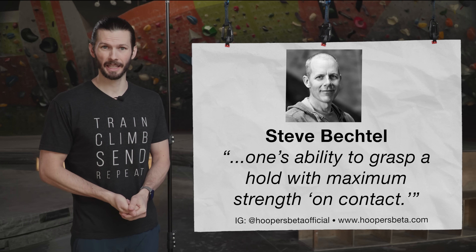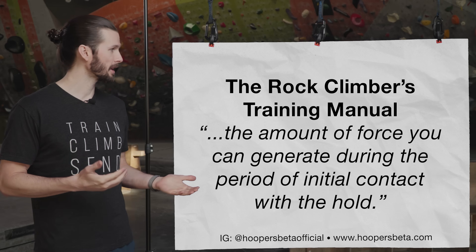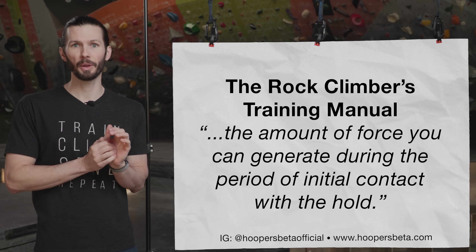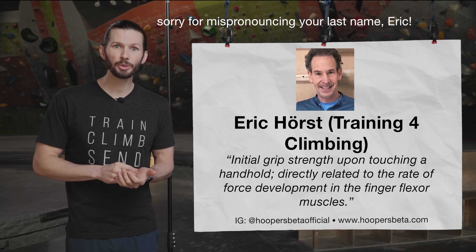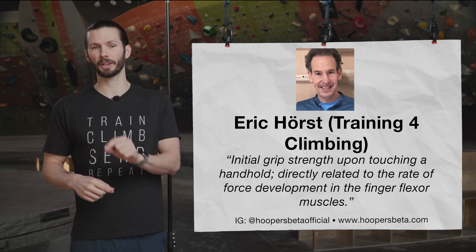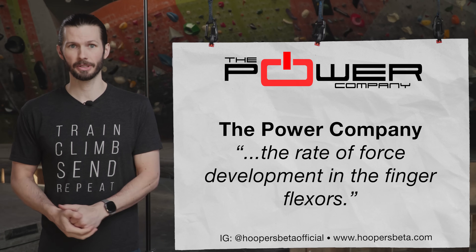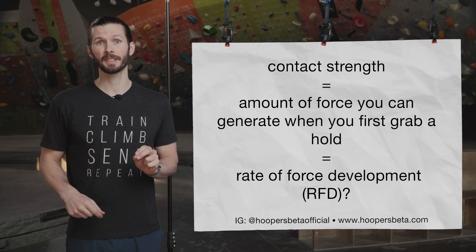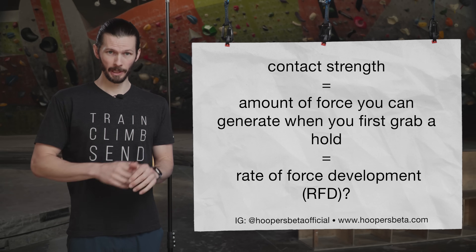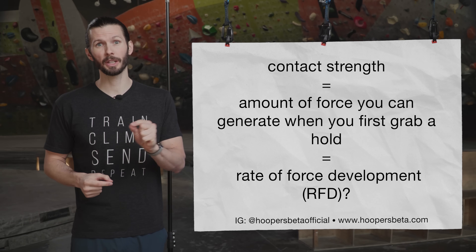Steve Bechtel refers to contact strength as one's ability to grasp a hold with maximum strength on contact. The Rock Climbers Training Manual calls it the amount of force you can generate during the period of initial contact with the hold. Eric Horst says it's the initial grip strength upon touching a handhold, directly related to the rate of force development in the finger flexor muscles. And the Power Company says contact strength is the rate of force development in the finger flexors. So there's a general consensus that contact strength relates to the force you can produce when you grab a hold, with several mentions of the term "rate of force development."